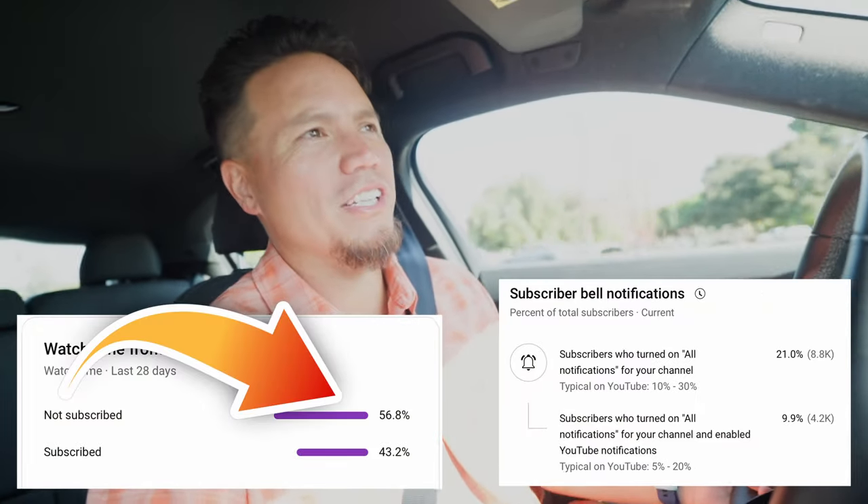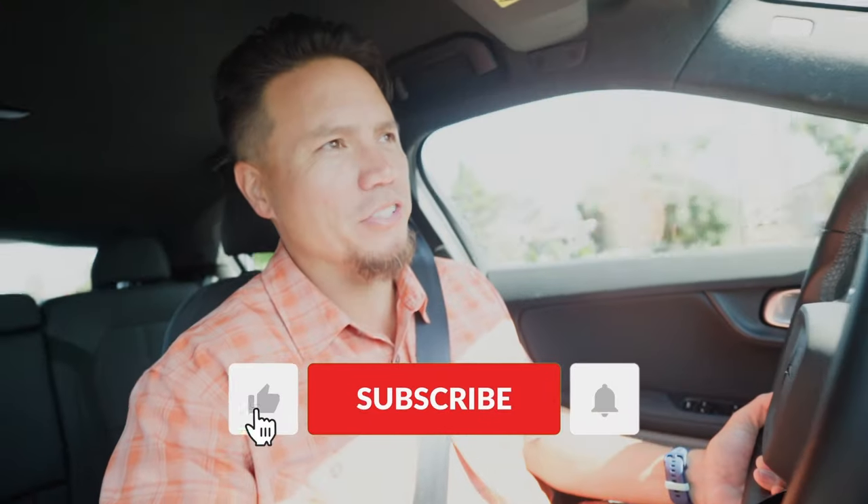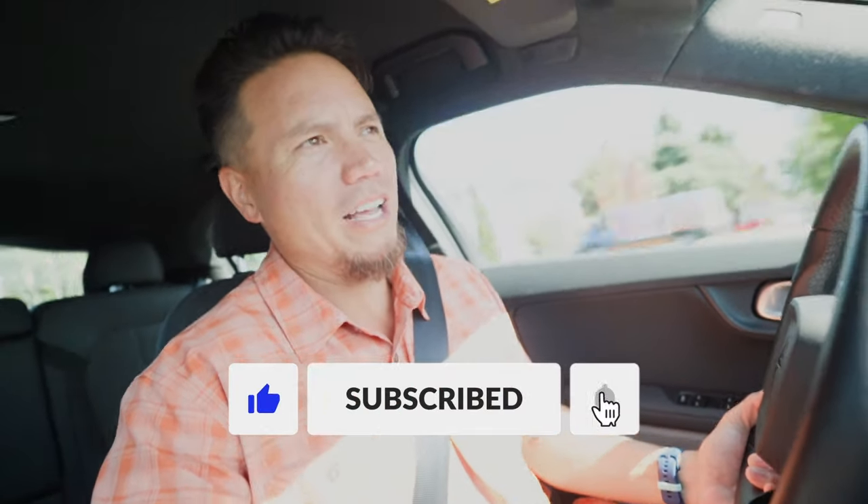Before we get there I just want to mention that based on our analytics, over half of you guys watching these videos are not subscribed to the channel. It really helps our channel a lot if you actually hit that subscribe button and turn on notifications — because if you're enjoying this content and watching all the time, why not subscribe and help our channel out so we can do even better things here. So if you do that, we'd appreciate it.